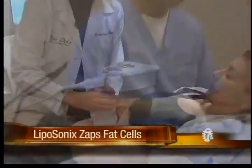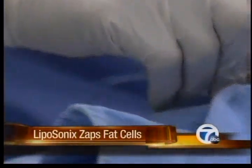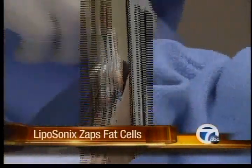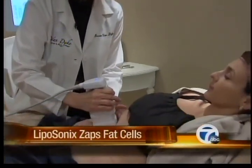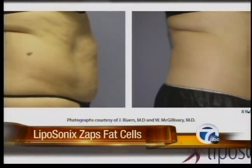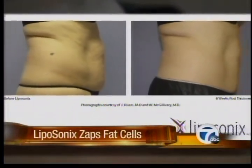Liposonics doesn't replace liposuction, which Van Dyke calls the gold standard. But Van Dyke warns, just like with liposuction, don't expect to lose any weight with Liposonics. It's almost like taking off a heavy sweater. Sound too good to be true? Just wait until you hear what else it can do.